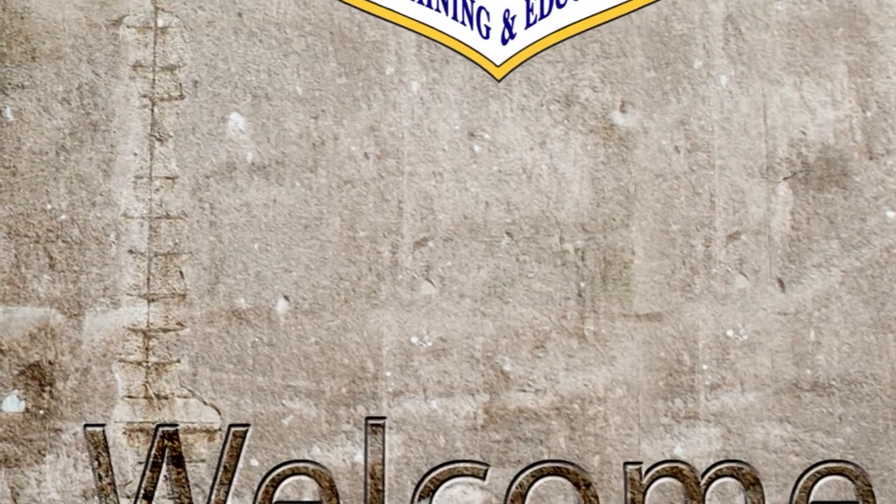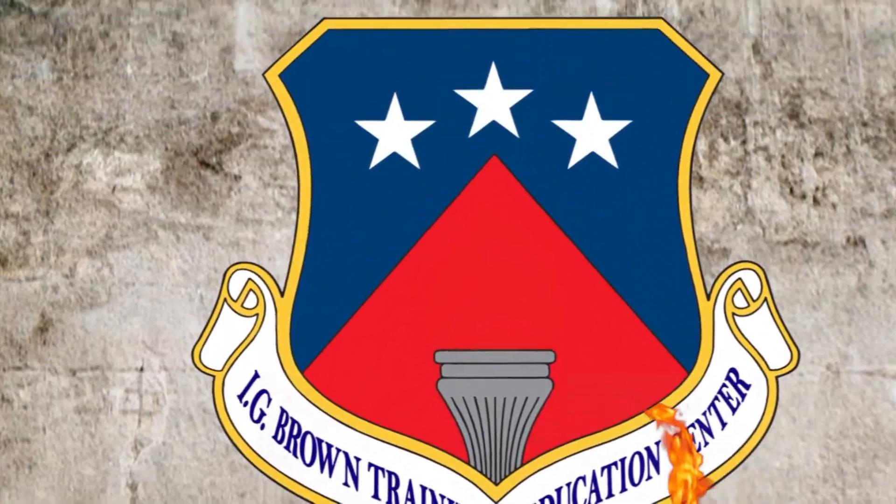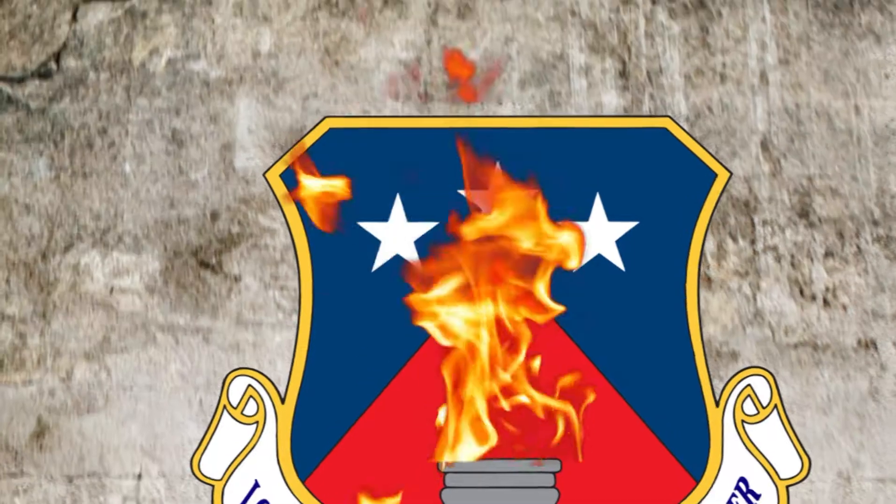Greetings and welcome to the Air National Guard's I.G. Brown Training and Education Center, or TEC. In the next few minutes, I'd like to take you on a tour of our campus.